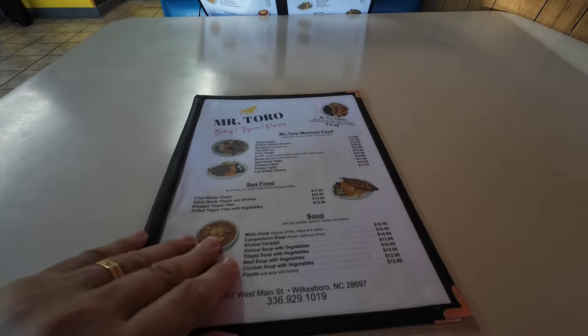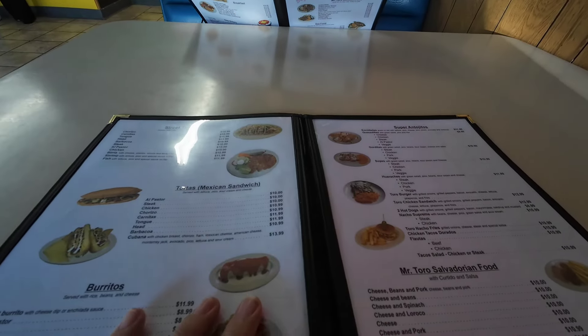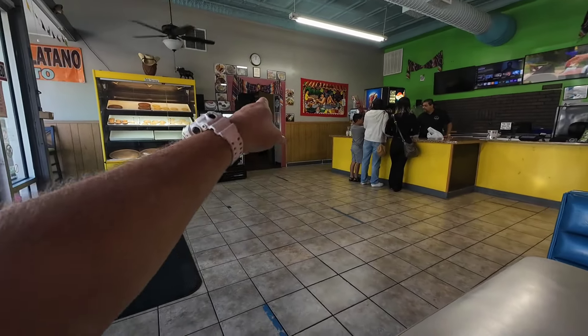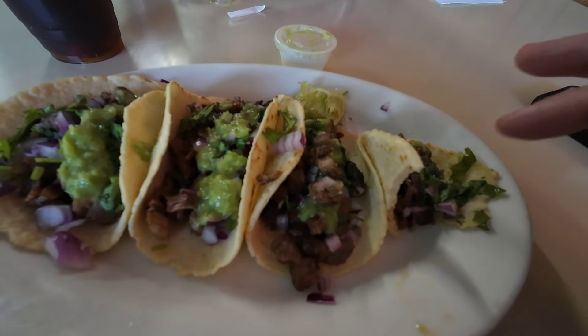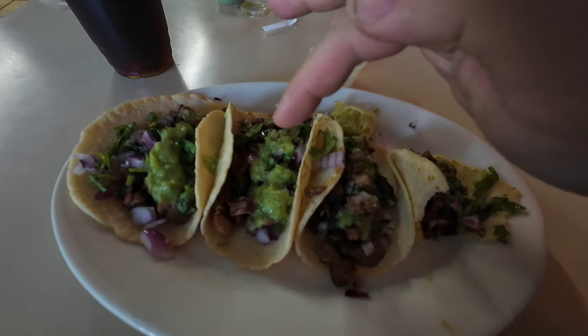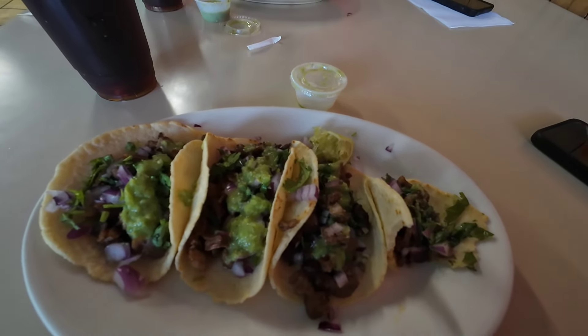Here's the menu at Mr. Toro's — they have a lot of choices. I'll have their information in the description. Here's the inside of Mr. Toro's — the bakery is right next door as well. We decided to get tacos: Connie got the pork and I got the steak. Can't wait to dig in. This is amazing, and Connie is devouring hers. The green sauce is avocado-based with a little lemon — the taste is just great, fantastic. Lunch at Mr. Toro's is awesome. It's Salvadoran food and I highly recommend it if you're in Wilkesboro.